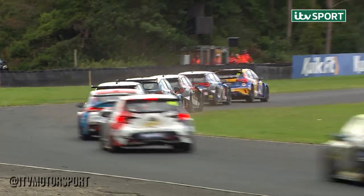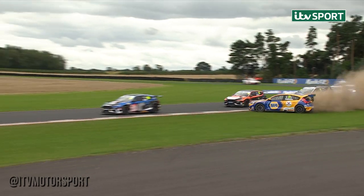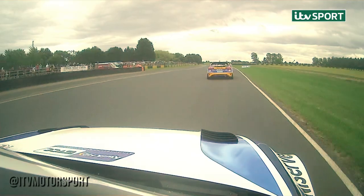Sam Osborne, who is on the harder tyre, coming under attack. The team hard group is on the softs. Contact there — that was Jack Butel firing into the back of Osborne, he's got it all sideways. Can he hang on to it? They've missed him so far, but how they missed him I can't tell you.